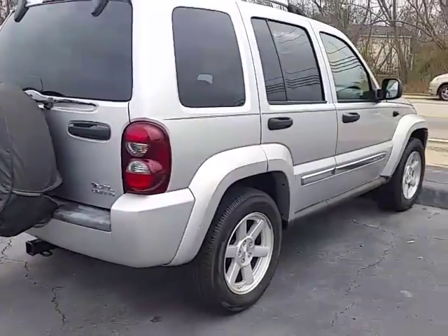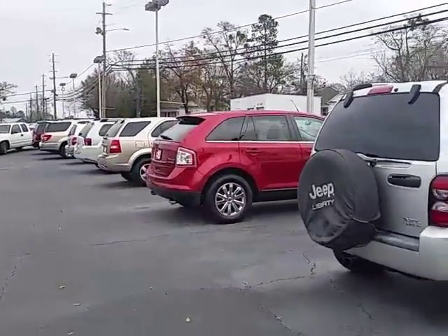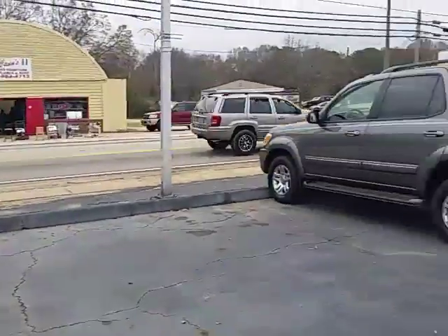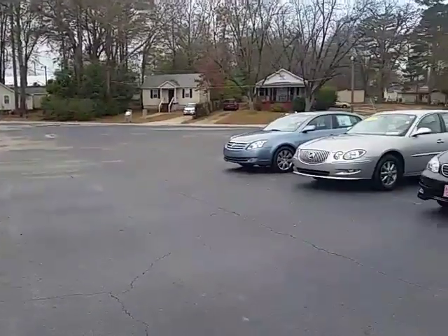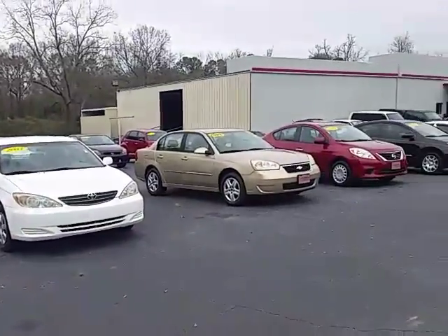Just normal wear and tear here on this Jeep Liberty. Of course, we've got a big lot of pre-owned SUVs, cars, and trucks here at our value location. We're located here in LaGrange, Georgia, right off Lafayette Parkway, real close to Interstate 85.